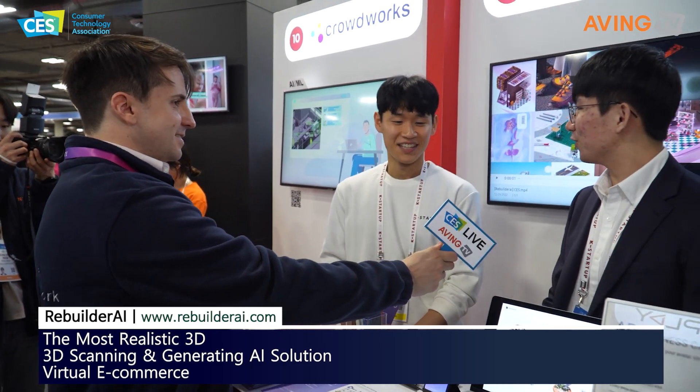Hello, how's it going? It's great, having a great time at CES. Is this your first time at CES? Yes, I think it's our first time.